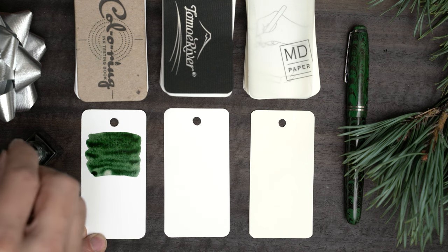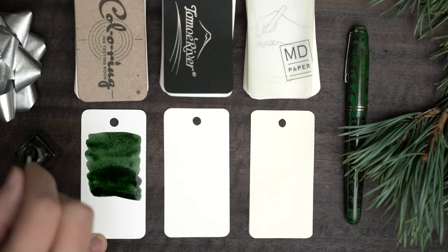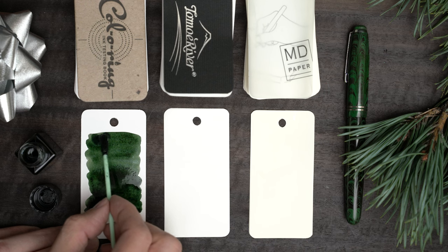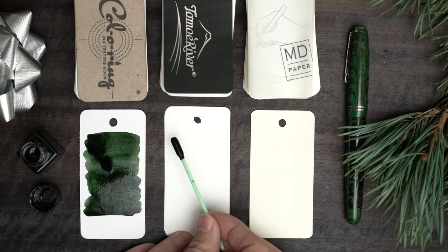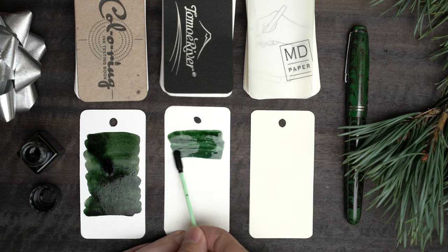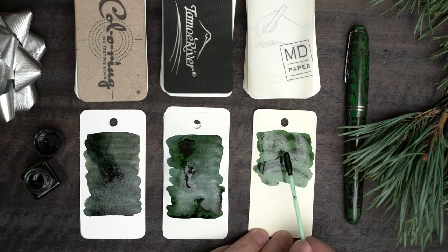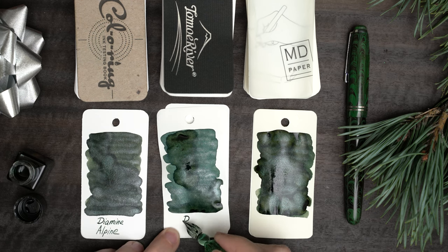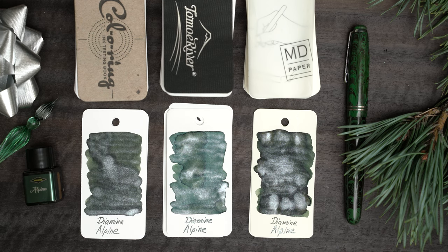This looks like a nice dark green, maybe a little more like a dark olive than a typical blueish pine green. As this dries, the shimmer is getting really heavy, and the Tomoe River is frosting over with that dusty, pale finish that we sometimes see on coated papers.